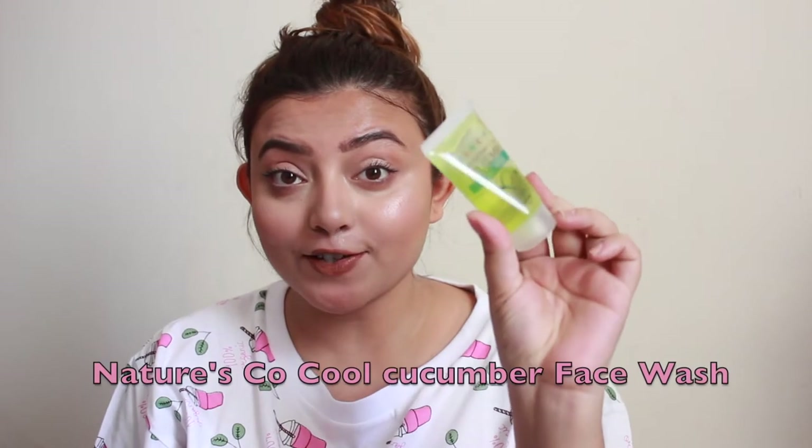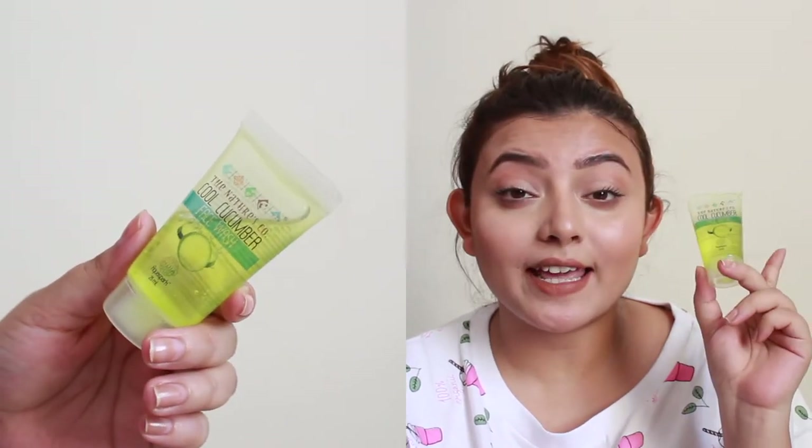The first product is the Nature's Core Cool Cucumber Face Wash. It's a green-colored, cucumber-based product with 25 ml of product — a sample size. It's a great product for summer since cucumber is known for cooling. The ingredients include cucumber extract, below tree extract, aloe vera extract, vegetable glycerine, natural preservatives, and food grade colors. Both aloe vera and cucumber help with cooling and getting rid of tans. This will be my first time trying a Nature's Core product!